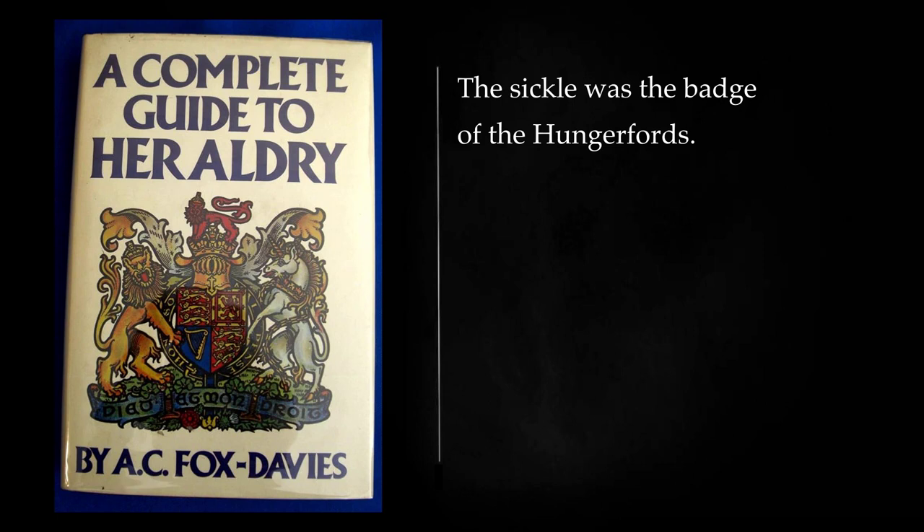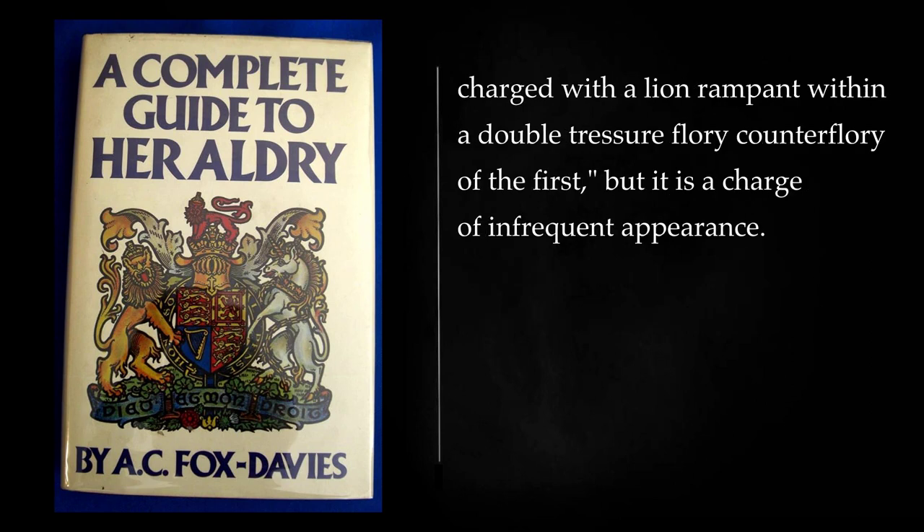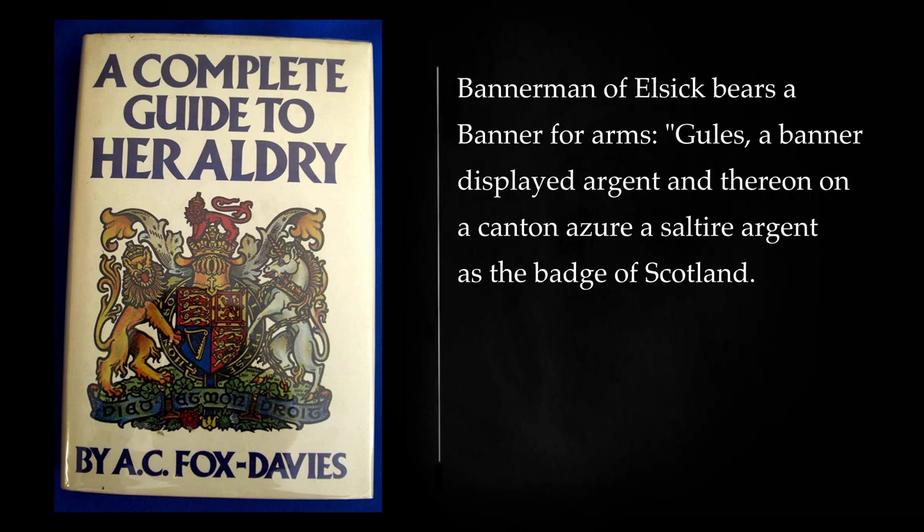A balance forms one of the charges of the Scottish Corporation of the Dean and Faculty of Advocates: gules, a balance or, and a sword argent in saltire, surmounted of an escutcheon of the second, charged with a lion rampant within a double tressure flory counterflory of the first, but it is a charge of infrequent appearance. It also figures in the arms of the Institute of Chartered Accountants. Bannerman of Elsick bears a banner for arms: gules, a banner displayed argent, and thereon on a canton azure a saltire argent as the badge of Scotland.